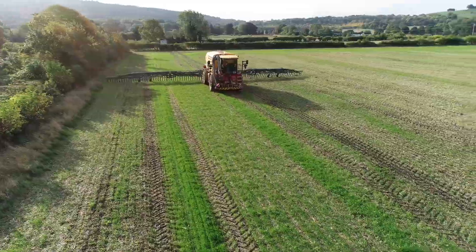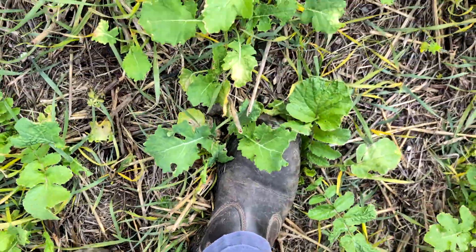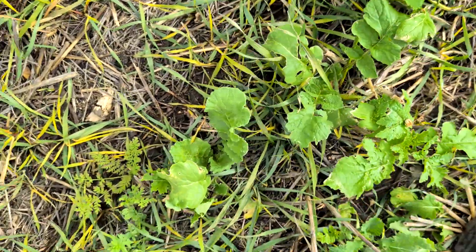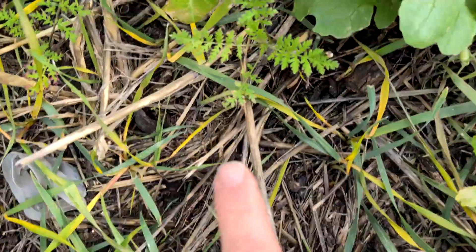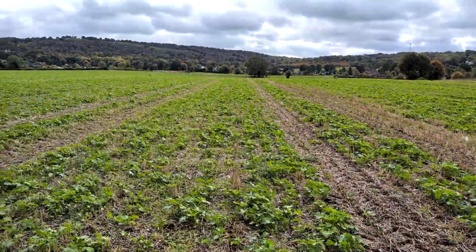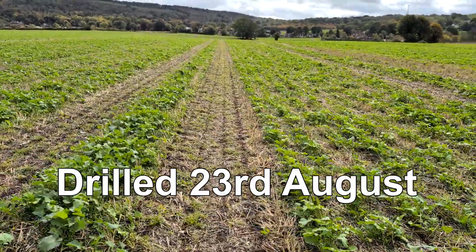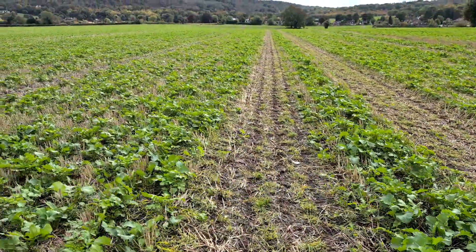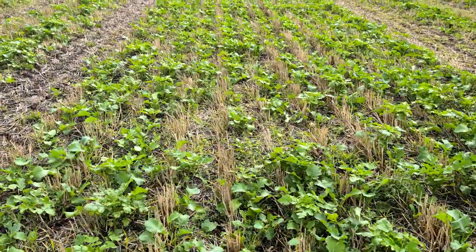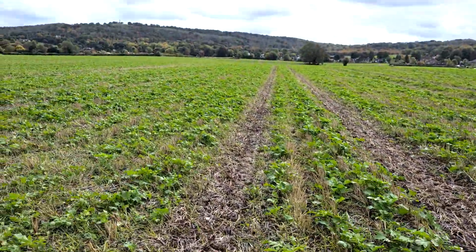Our comments from our walk today were that the population is probably more even and a better distribution than the early drilled crop. The early one is about 15 minutes down the road, drilled at the beginning of August, and this is near the 20th of August — so quite a lot later — but a very even crop coming along nicely, well distributed, and the volunteers have been sprayed off.